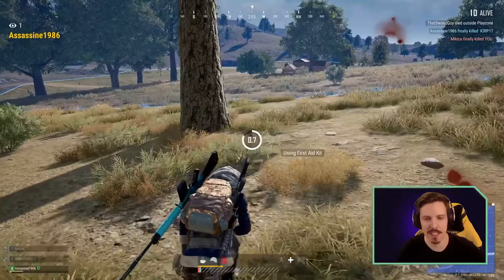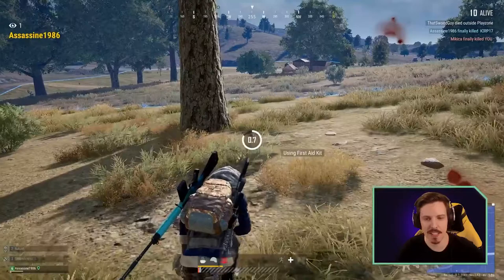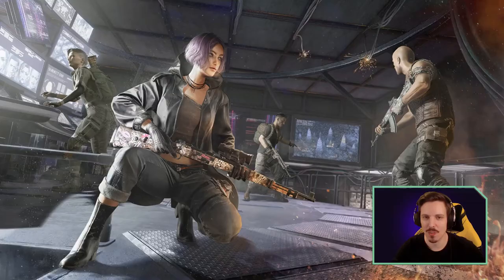Alas, like most PUBG rounds for me, it ends with me crawling on my hands and knees outside the blue, as Jeffrey dies crawling on his hands and knees outside the blue. Well, that concludes our little stint of PUBG — I hope you enjoyed the video, thank you very much for watching, and I'll see you in the next one.